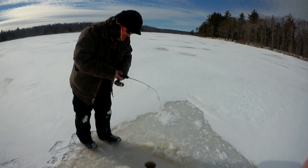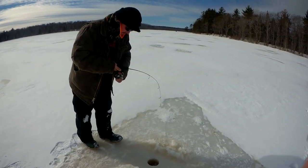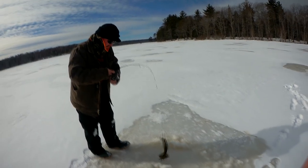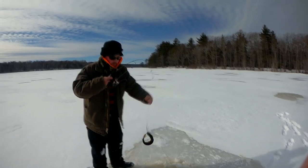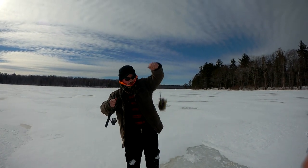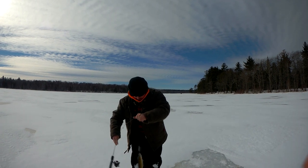He got something. What is it, Pickerel? Nice Pickerel! Show it to the camera too. There you go — feisty little fellas, aren't they?